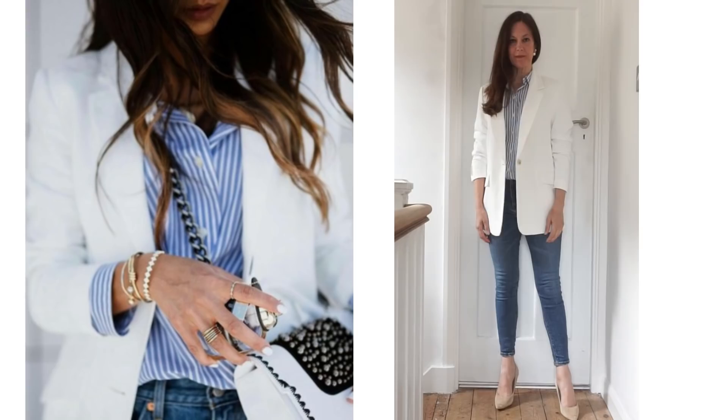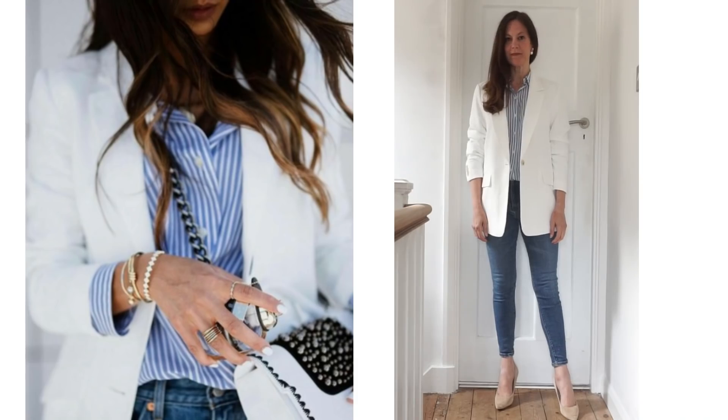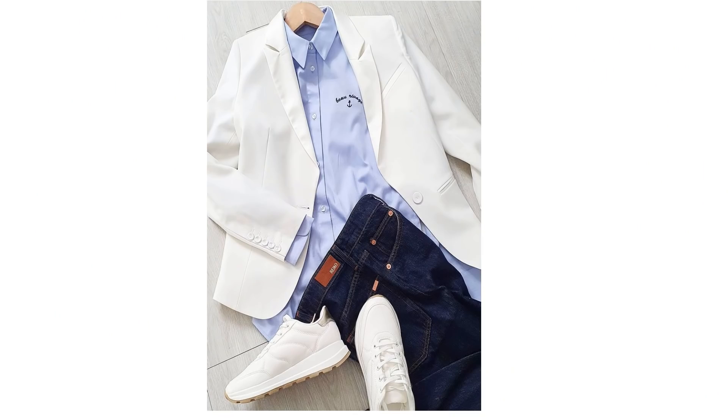This is another look I do myself. I like pairing the outfits with nude heels, as you know if you watch my videos regularly. But a nice way to make this look more modern, on trend, and more youthful looking is to wear trainers with it instead.